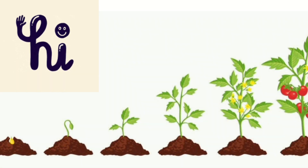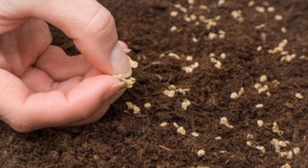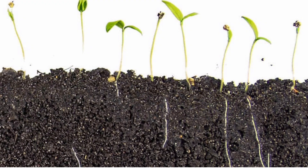Hi kids, how are you all today? We will learn about the life cycle of the tomato. Our journey begins with a tiny tomato seed snuggled in the soil — it's like a secret treasure waiting to wake up and start its magical transformation. One day the seeds awaken, and a little root stretches down into the soil searching for food and water.